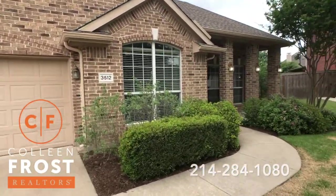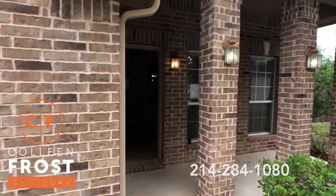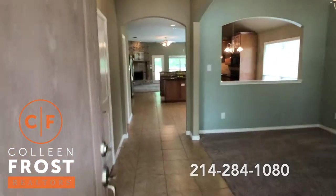This thing is gonna just fly off the market because these little unicorns don't come around that often. This house is turnkey, move-in ready.